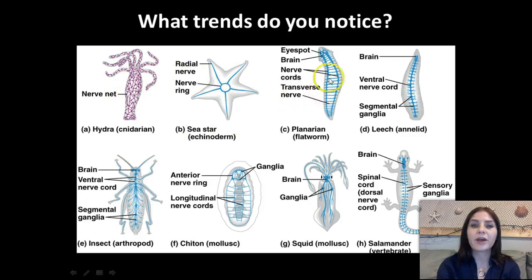Moving along, we have the planarian, which is a flatworm from the phylum Platyhelminthes. These guys have eye spots, they actually have a brain, nerve cords, and transverse nerves. Then we go into our segmented worms in the phylum Annelida — the leech. The leech has a brain, a ventral nerve cord, and segmented ganglia. Ganglia are basically clumps of nerve body cells.